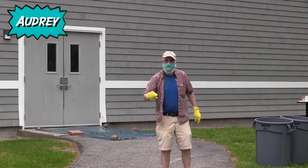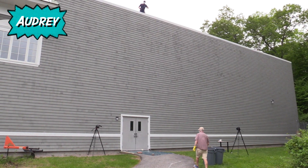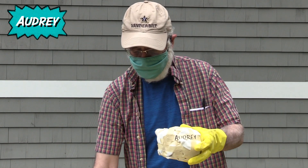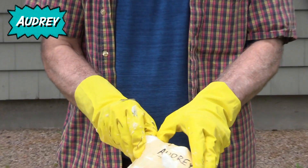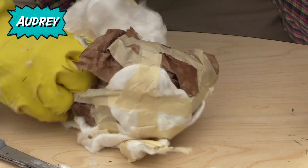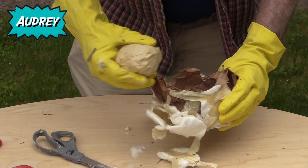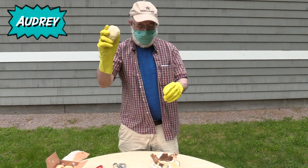Up next is Audrey. This is a small package compared to some of the others — a plastic bag wrapped in cotton material and tape. No leakage. The egg has survived. I can feel it rattling there — one piece. Good job.